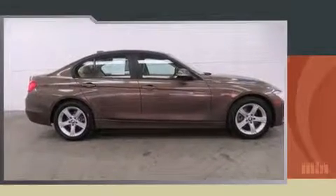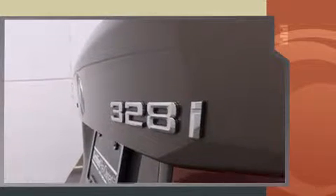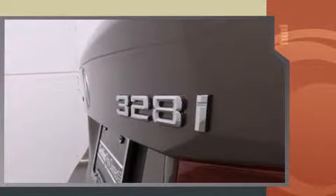Climb inside the 2013 BMW 328i xDrive. It features an automatic transmission, all-wheel drive, and a 2.0-liter 4-cylinder engine. A turbocharger is also included as an economical means of increasing performance.